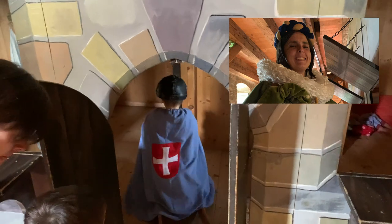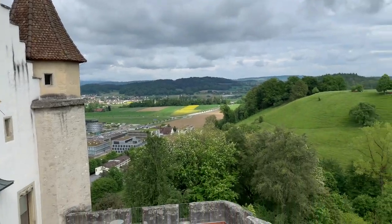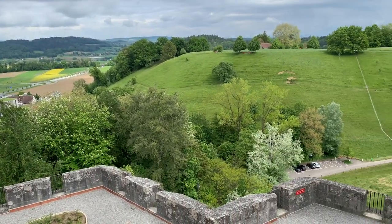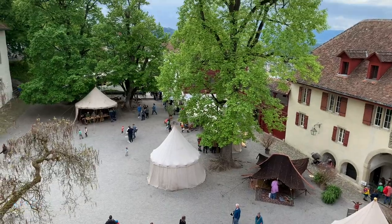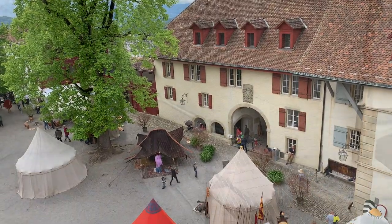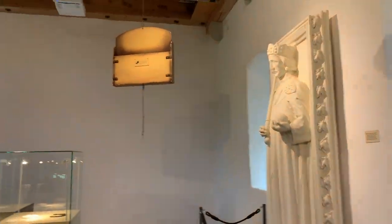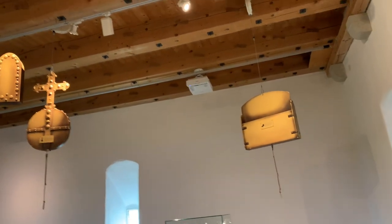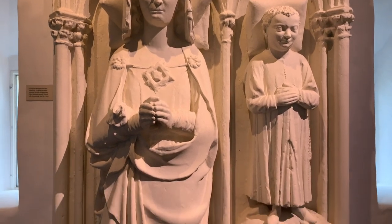Despite it being crowded, we loved that area. Next on our agenda was the exhibition about knighthood and nobility, where we learned more about the medieval era in general and also about Swiss noble families and their legacy.